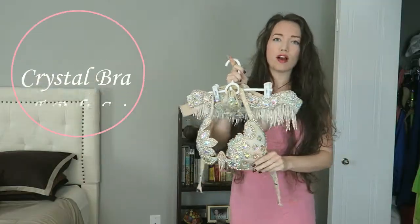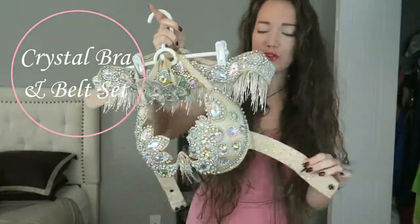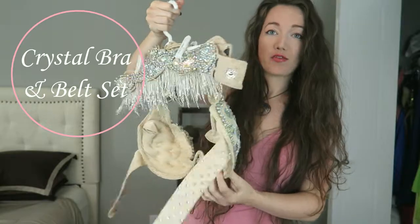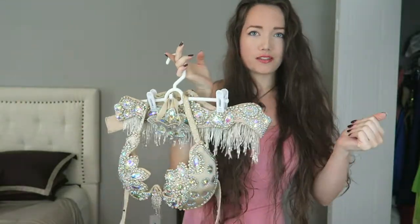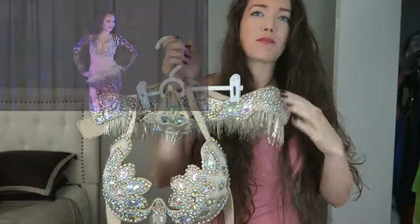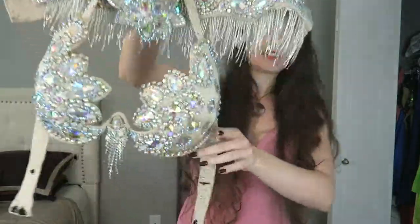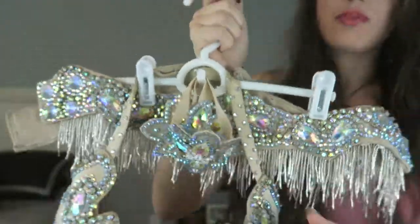First up we have this bra and belt set. This was designed by a belly dancer in New York and I bought it off of her, so it was a used costume. You can find some great deals on used costumes — there's nothing wrong with that. This set is great because you can pair it with any skirt or any style of pants. I really love it and you can see it's got a ton of sparkle, a ton of bling.